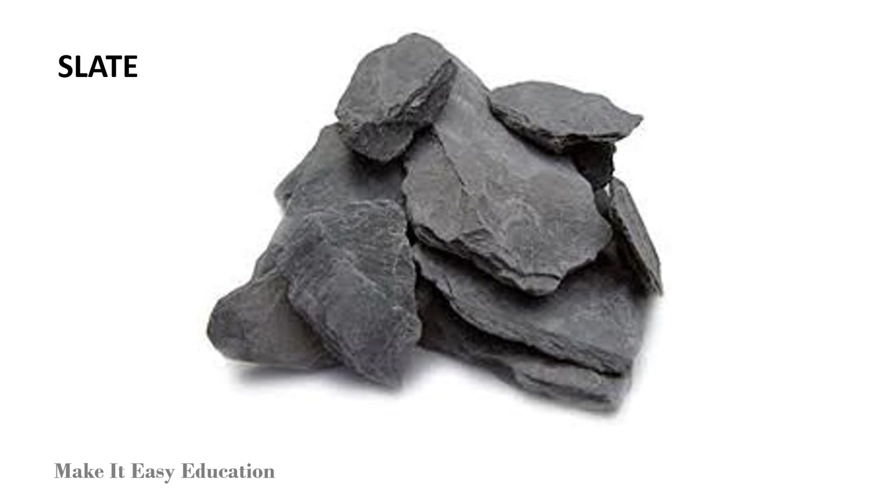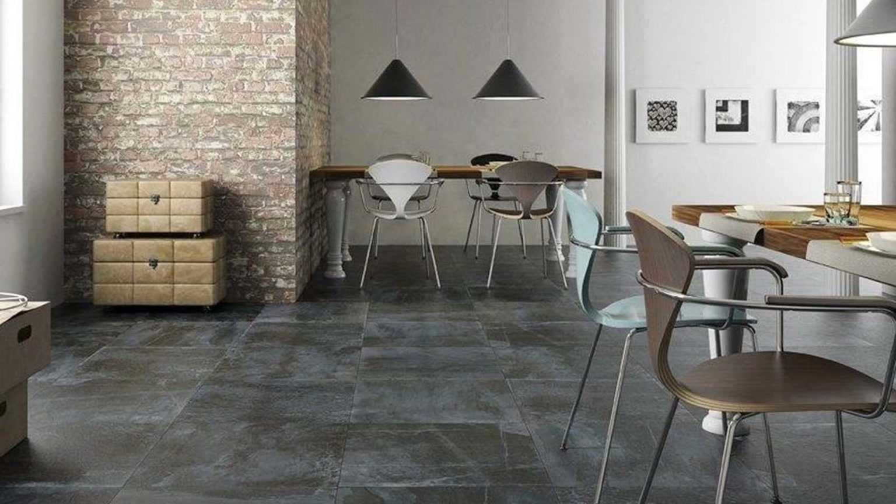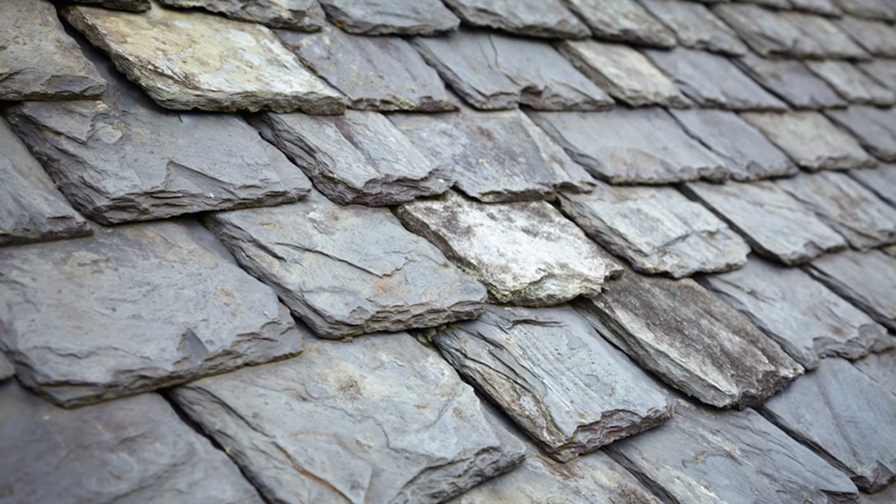Slate is a soft rock. It is used to make blackboards and also to make roofs of houses.